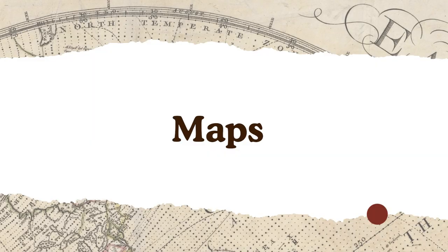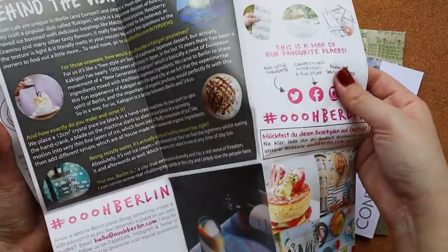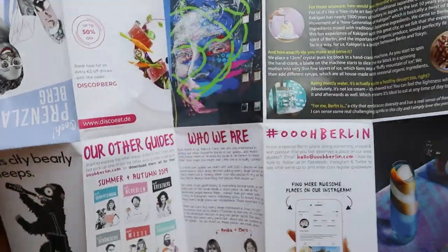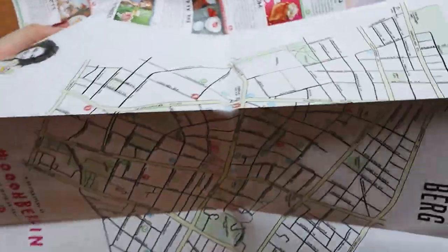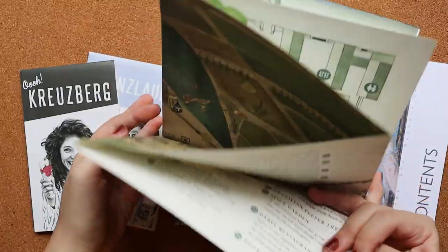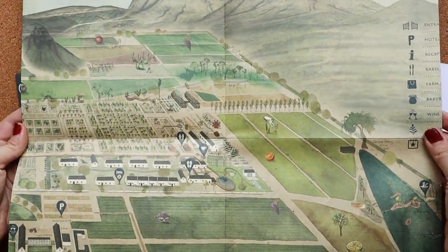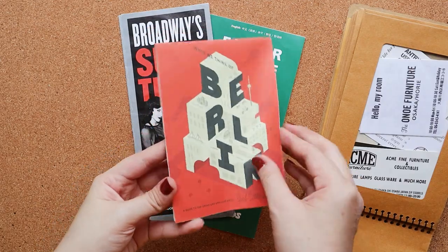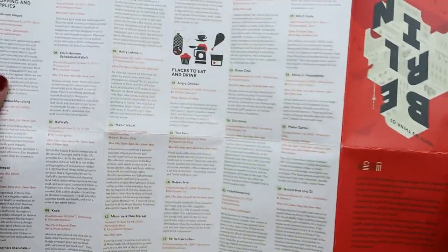Maps aren't only good for navigation — they also make for great collectible ephemera. Maps are one of the cheapest ephemera you can find, as they are usually given for free in museums and parks. They're also good to have on hand if you plan to revisit a location in the future. I have my personal collection of maps because I always take note of museums I visited so I can go back to them again.